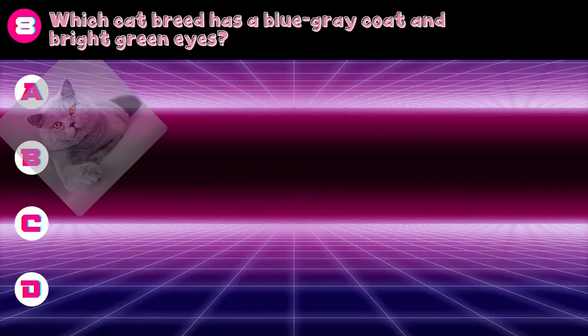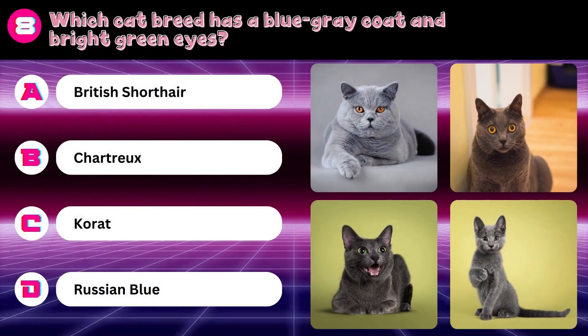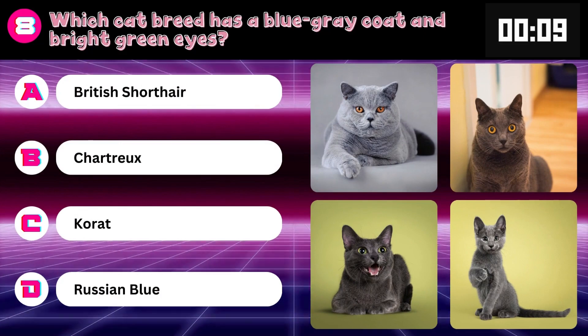Which cat breed has a blue-gray coat and bright green eyes? British Shorthair, Chartreux, Korat, or Russian Blue? Answer: Russian Blue.